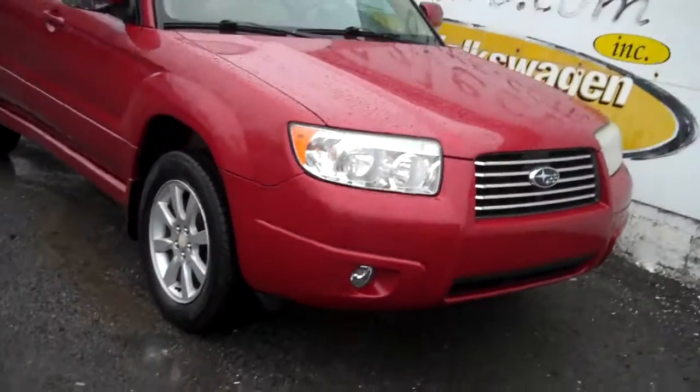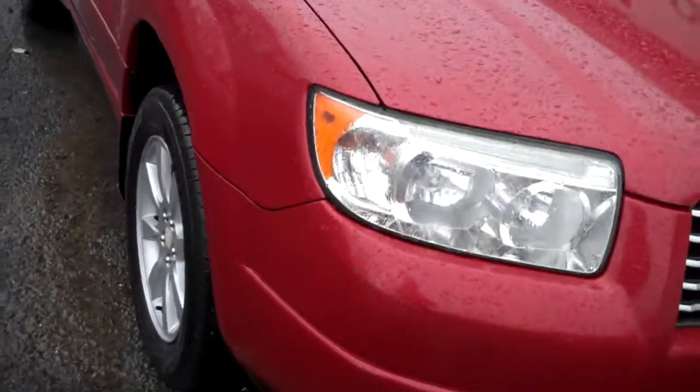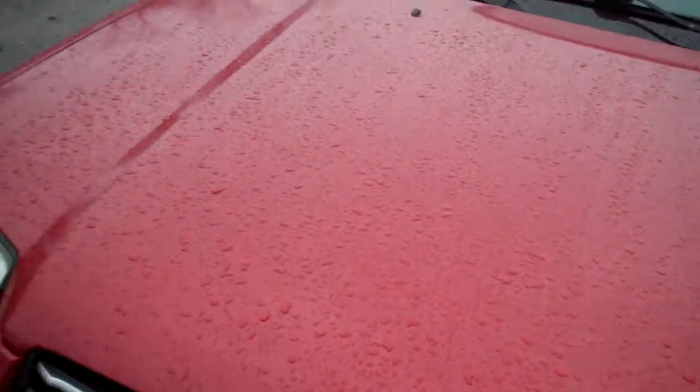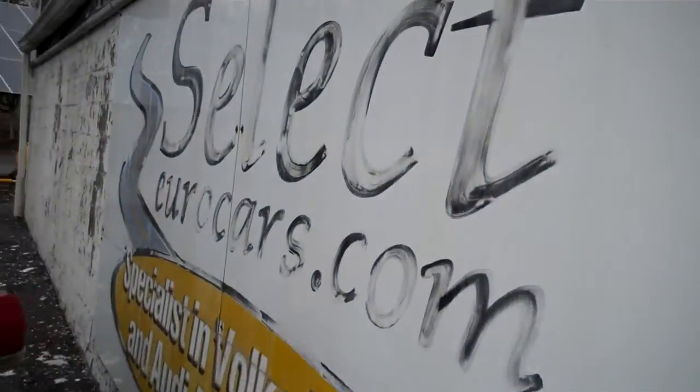We'll have a complete set of service records to share. Nice set of halogen headlights and fog lights — love the beautiful grille. The finish is in excellent condition, with a nice set of alloy wheels and General Altimax tires.